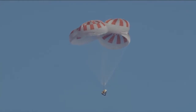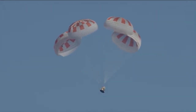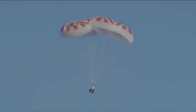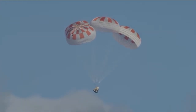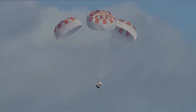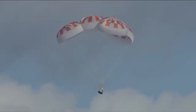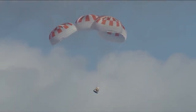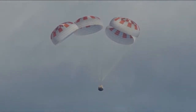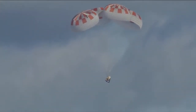We're now under a kilometer in altitude, about 750 meters to go. In case you're just joining us, Dragon has re-entered the Earth's atmosphere after departing from the International Space Station. We have four healthy parachutes deployed, slowing the vehicle as it approaches the surface of the Atlantic Ocean off the coast of Florida. We just passed 500 meters — everything continuing to look good.